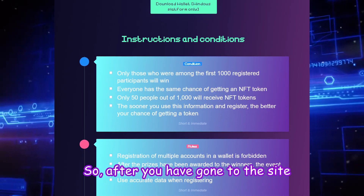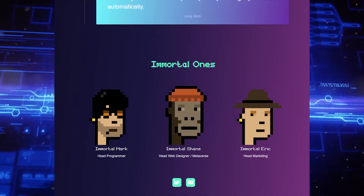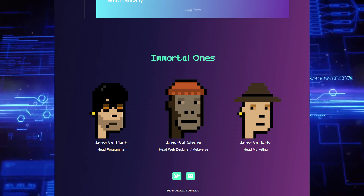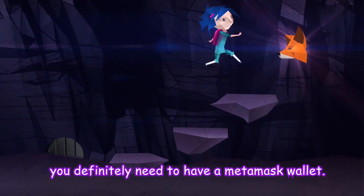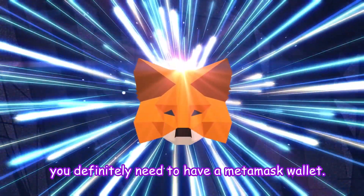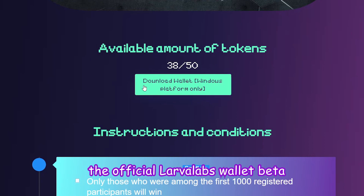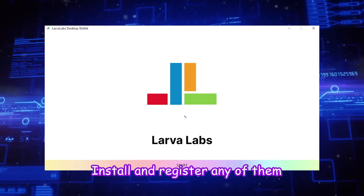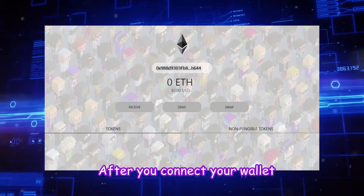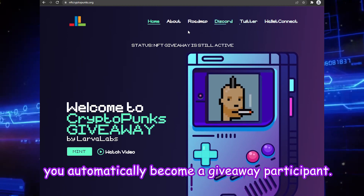After you have gone to the site and read the information, we will start participating in the giveaway. In order to participate, you definitely need to have a MetaMask wallet. If you don't have one, you can download the official LarvaLabs wallet beta on this site. After you install, register, and connect your wallet, you automatically become a giveaway participant.